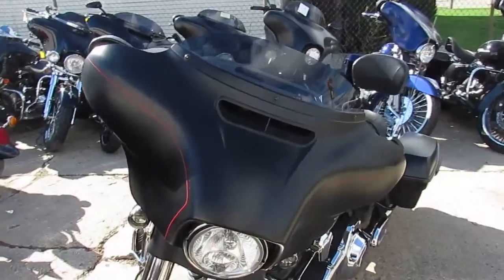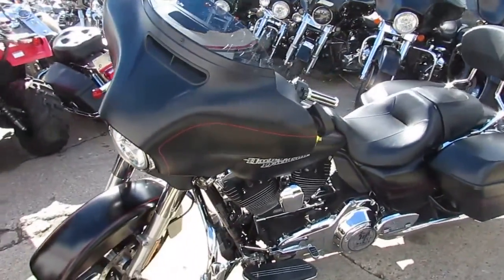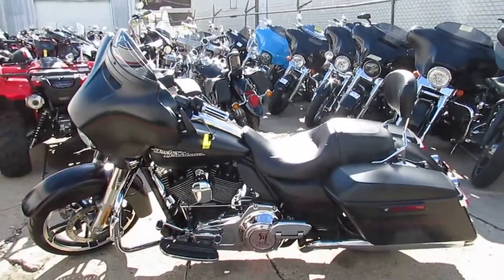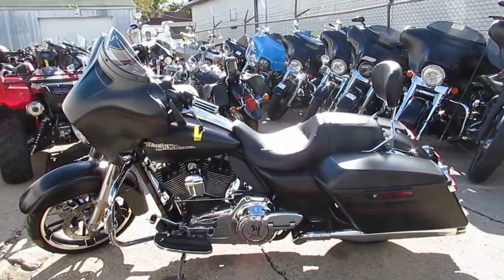Comes with the Quick Detach backrest. You can buy this one with confidence, guys — we have guaranteed financing. We've got leasing programs available and your trades are always welcome here at Approval Power Sports. Give us a call today and you can ride today. ApprovalPowerSports.com.